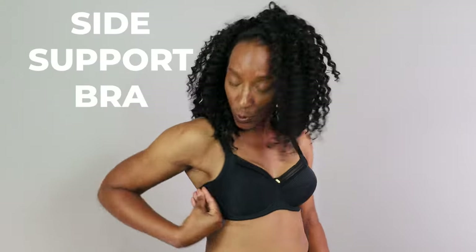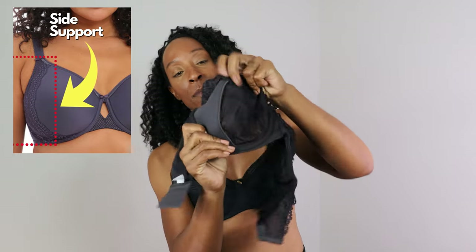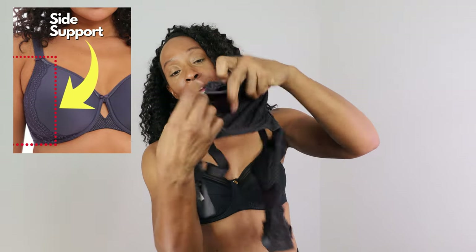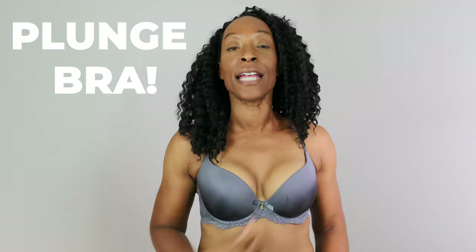When it comes to what bra will work for east-west, the first style is side support — the side panel will bring you more front and centre. Some bras have visible panels, others have it sewn in and built in. A plunge bra with a low centre is a second style that also works, giving that side support and lift and bringing the tissue front and centre.